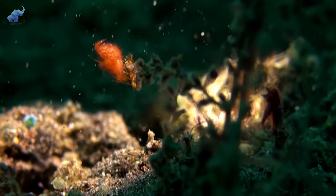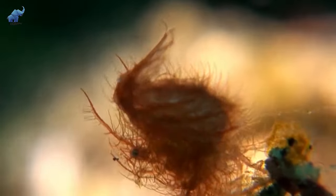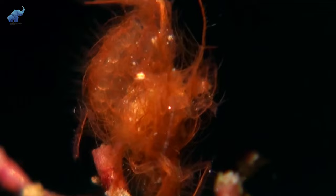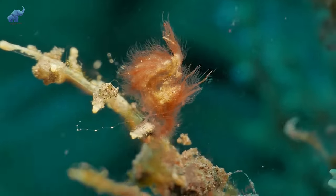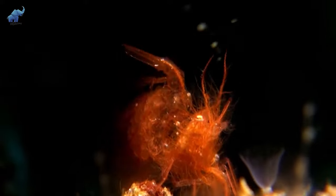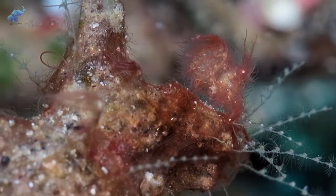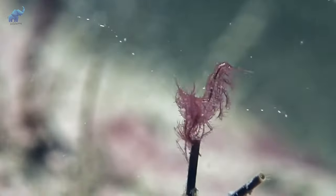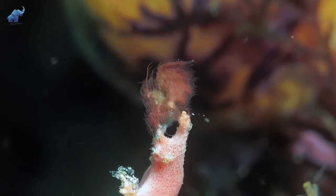Number seven: the hairy shrimp. How did this lump of red hair manage to get down here? That's no lump of hair — here I was thinking it was proof that redhead mermaids existed. It's actually a shrimp, a very hairy one, found mainly in some parts of Southeast Asia. Very little is known about them, maybe because they're very small or perhaps they're so darn good at staying hidden.